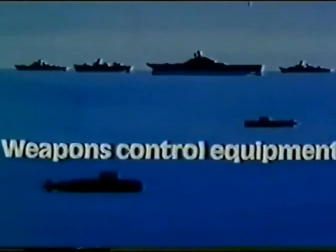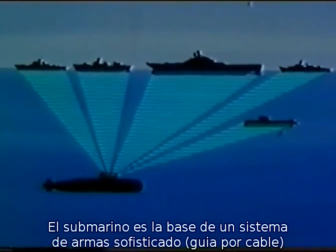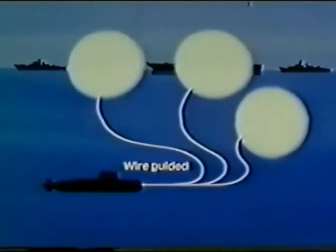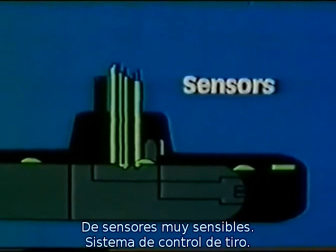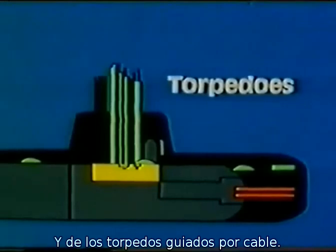The submarine forms the basis for a sophisticated weapon system, consisting of super sensitive sensors, the fire control system, and the wire-guided torpedoes.